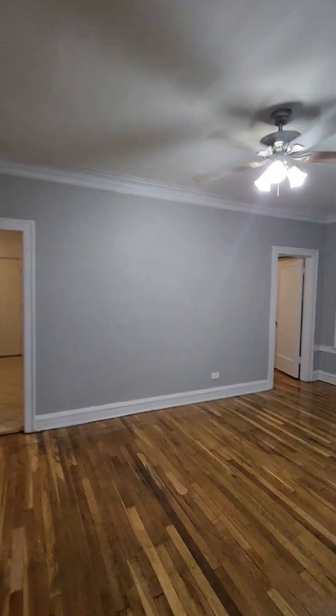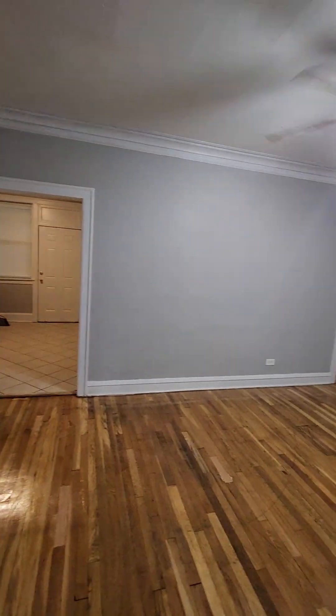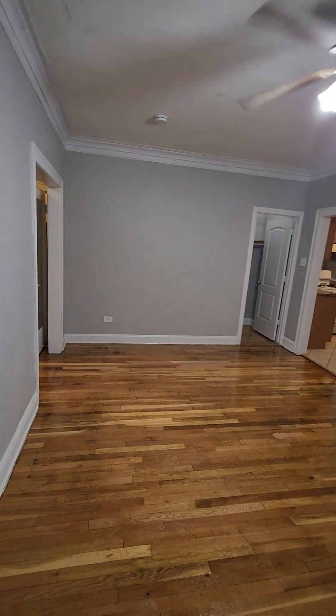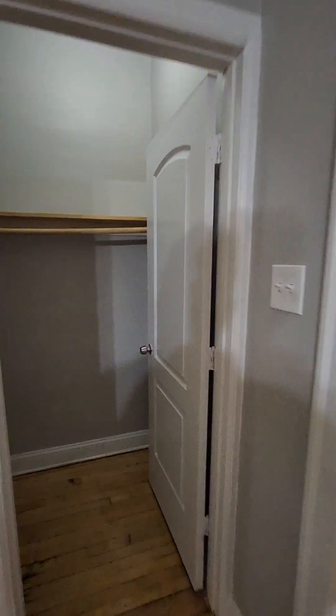We're going to come up on the front room here. This is the front room. And there's a closet in the front room — I told you there's plenty of closet space in this apartment. Another closet.